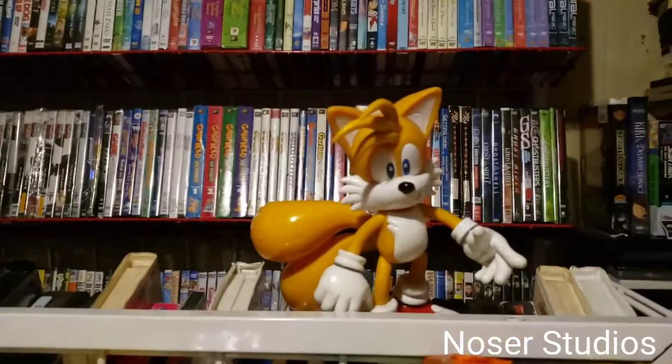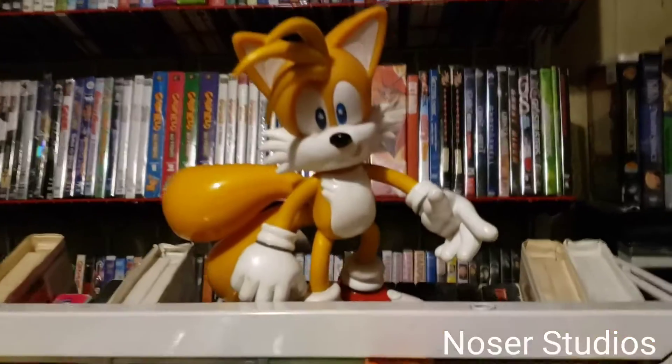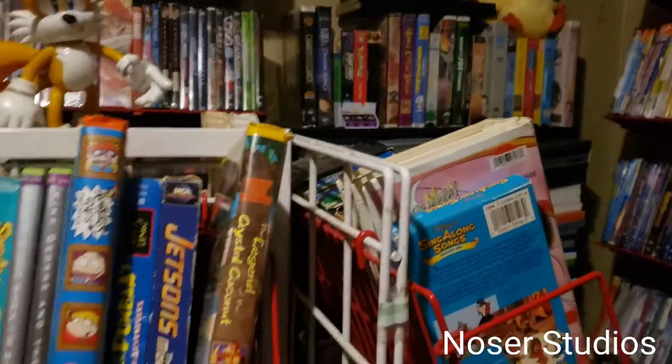Hello everyone, it's SegaSonic52000 here, also known as Nozir Studios, Chinstar TV, Tales Picks from Nozir Studios. Welcome to my movie room.